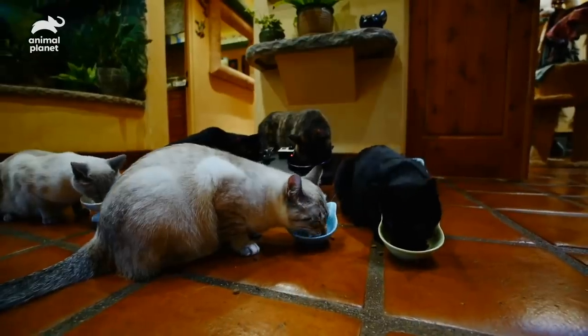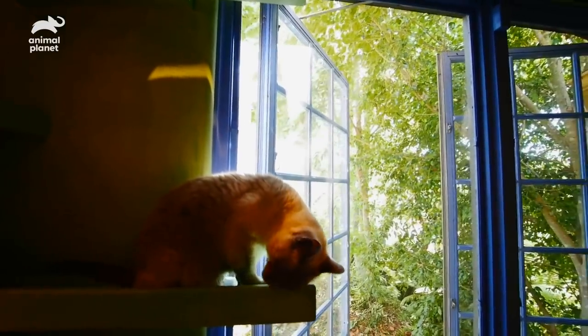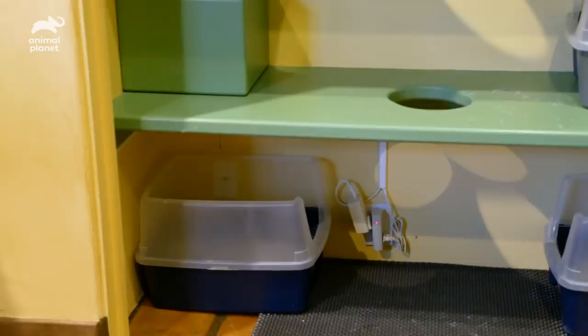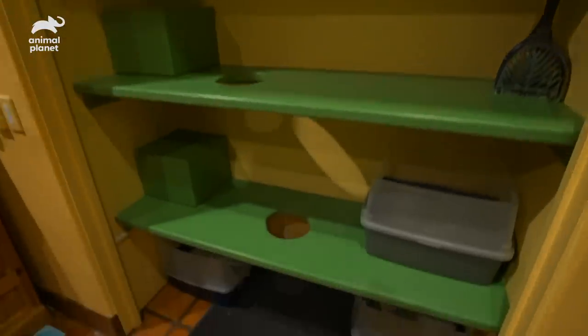This many cats means a lot of kitty litter, but Peter came up with an ingenious solution. You don't smell it in here — it smells fine. A lot of the litter boxes are in closets that we built with fans that ventilate to the outside, so we keep negative air pressure, and that helps with the smell.